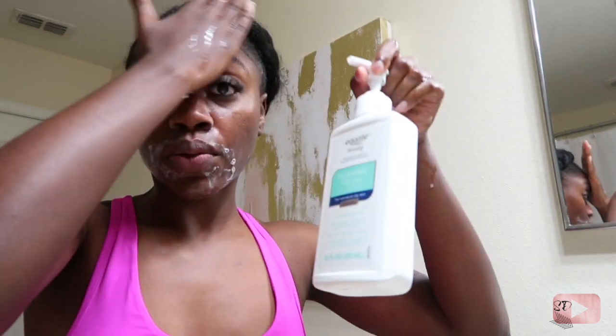I use three cleansers no matter what: the foaming cleanser, the Aveeno, and the Vitamin C wash by Soap & Glory. I only use each product once. Usually when you wash your face, you wash it about two to three times — so what's the difference between using three different products? Right now I'm using the Equate Beauty cleanser. It's hypoallergenic and doesn't have a lot of chemicals in it, similar to acne.org products, which is why I like using it.